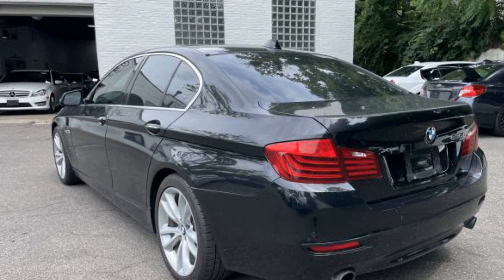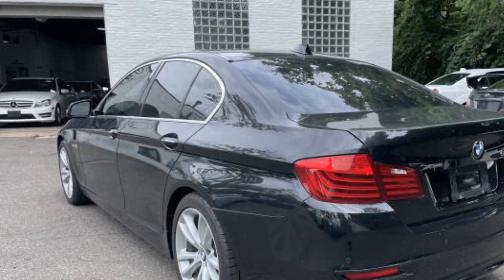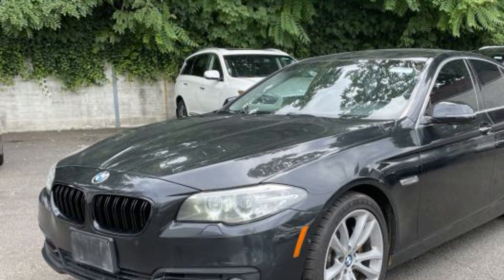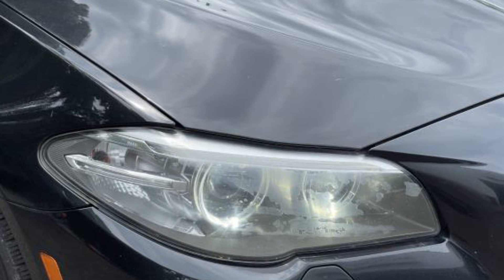Side view mirrors with turn signals, navigation, turbocharged engine, multi-zone air conditioning, all-wheel drive, heated side view mirrors, leather seats, moonroof, wood grain trim, passenger seat adjustable lumbar support.